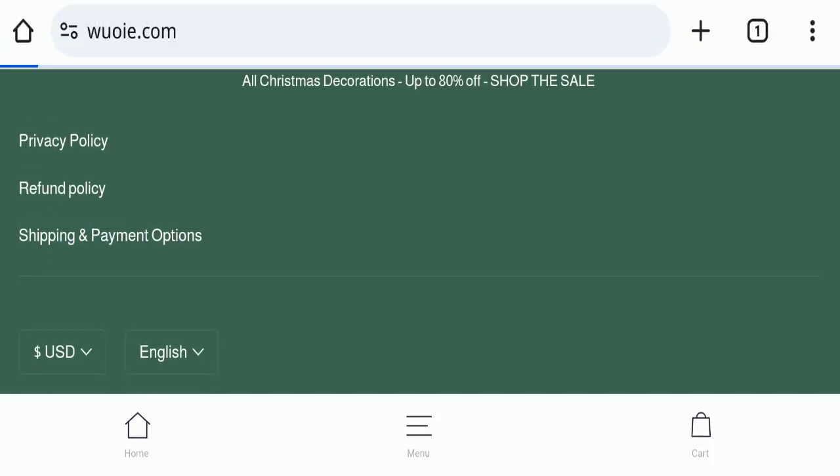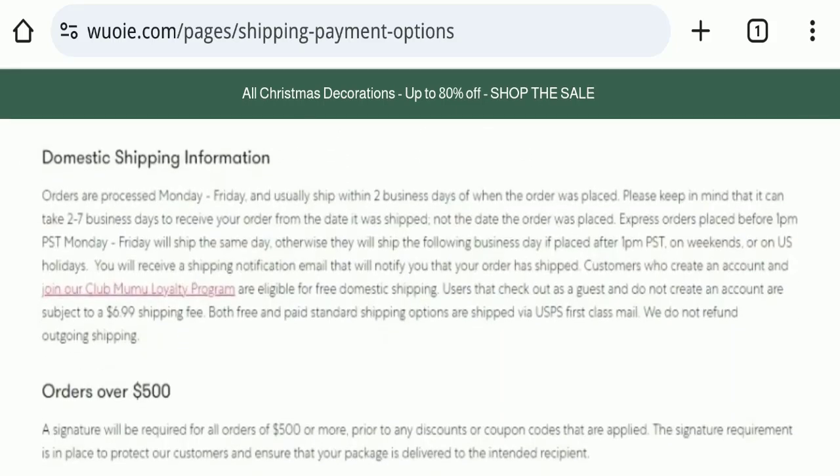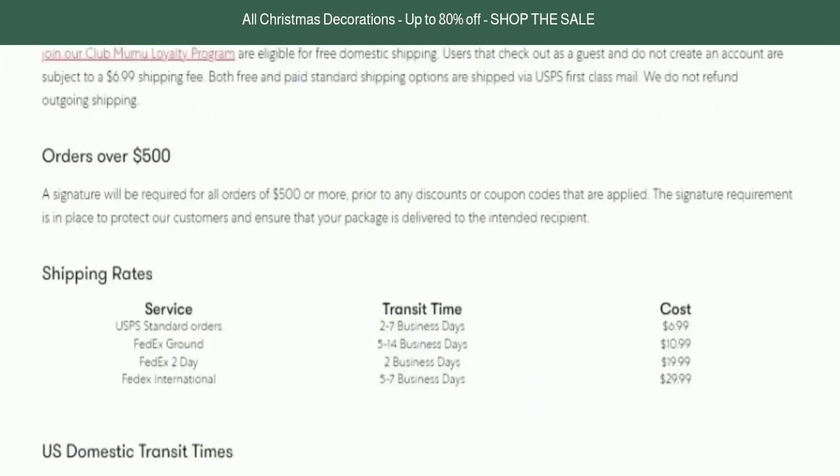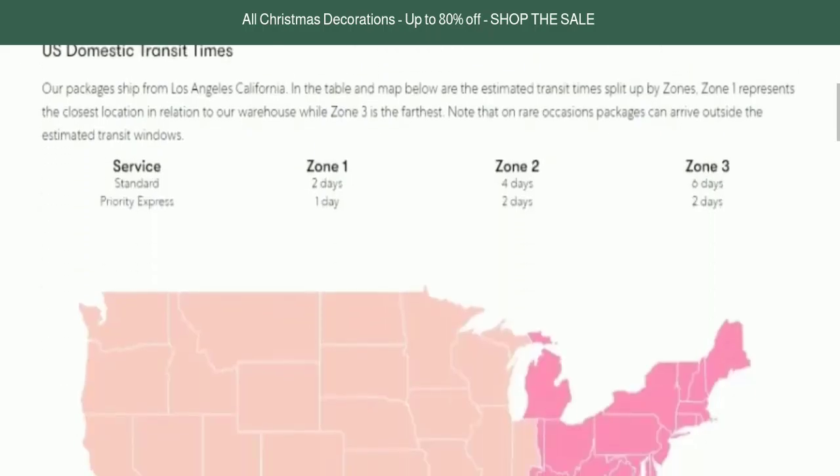Next, we will check the shipping policy of this website. Going to the shipping policy section, the processing time is about two business days, and the total delivery time takes around 2 to 14 business days to deliver your product.